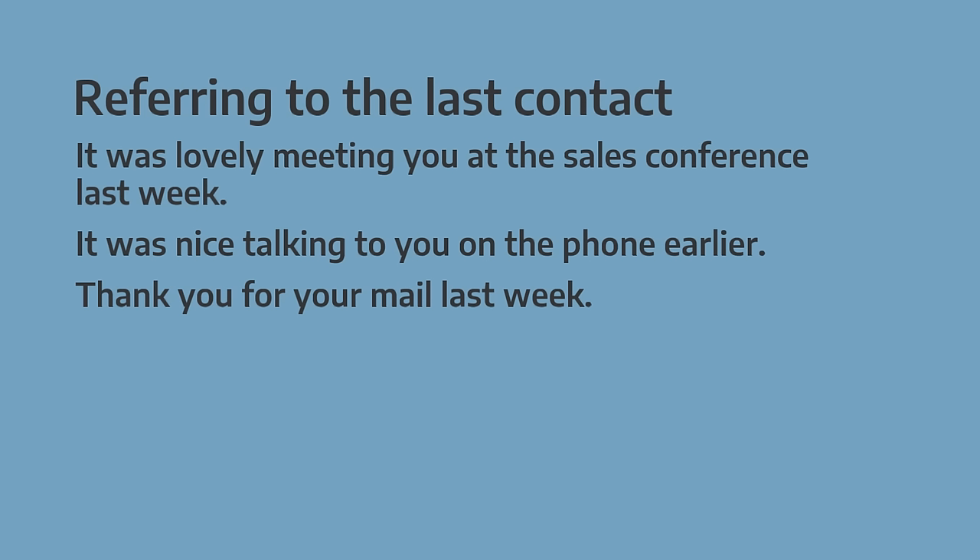Now let's look at some phrases you can use to refer to the last contact you had: 'It was lovely meeting you at the sales conference last week', or 'It was nice talking to you on the phone earlier', or 'Thank you for your email last week'.